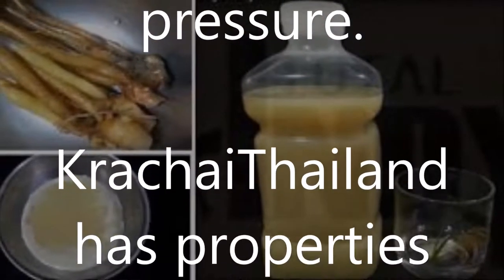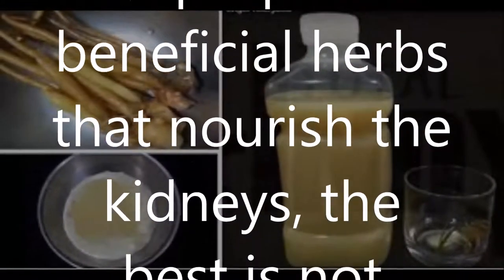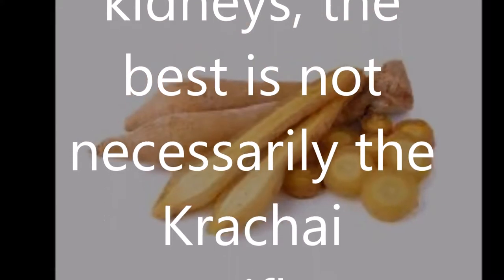Krachai drinking water helps the kidneys, brain, bone, and blood pressure. Krachai has properties of beneficial herbs that nourish the kidneys.